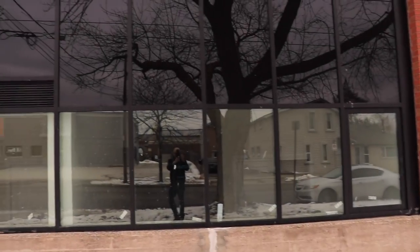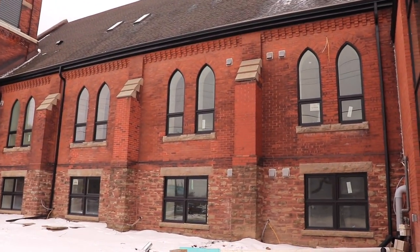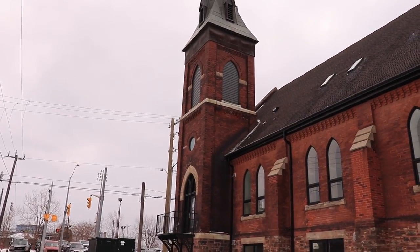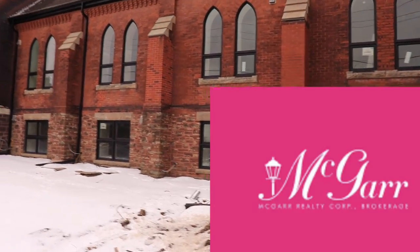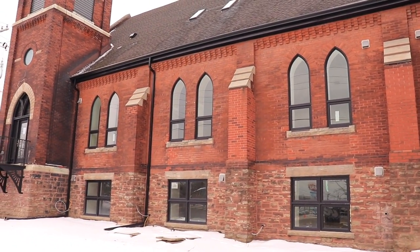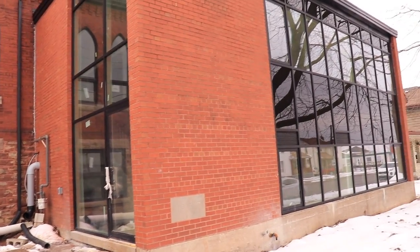Lastly, this is St. James Lofts — an amazing 15 luxury apartments going in here. They are for sale right now. One bedroom, two bath is $389,000, for sale by my friends at McGarr Realty and Angela Backert. I'll put a link in the description. This is the old St. James Church on the corner of Merritt and Oakdale — an amazing project, 15 units.